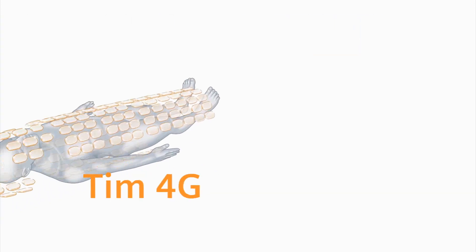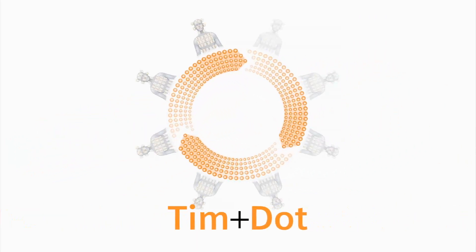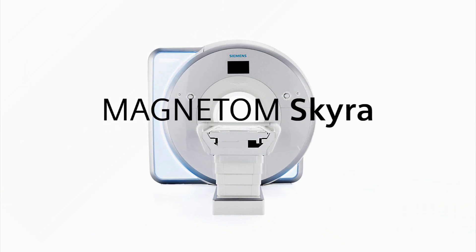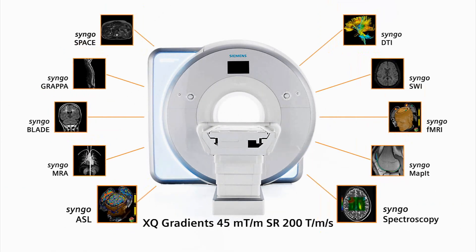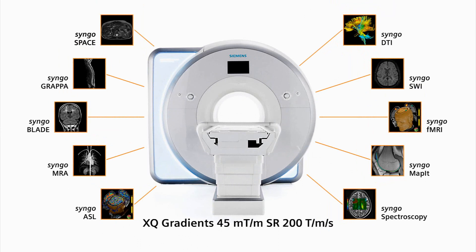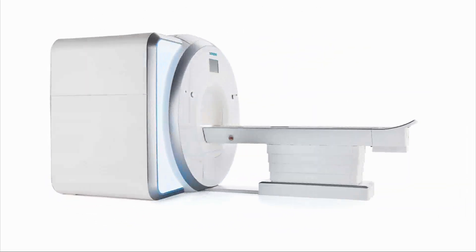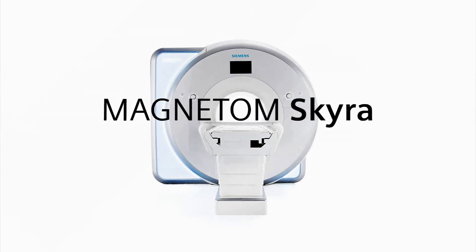The integration of these two groundbreaking technologies will transform your day with higher productivity. In addition to TIM4G and DOT, the Magnetom Skyra offers a complete range of 3 Tesla applications and the robust XQ gradient system. This concludes your tour of the Magnetom Skyra.